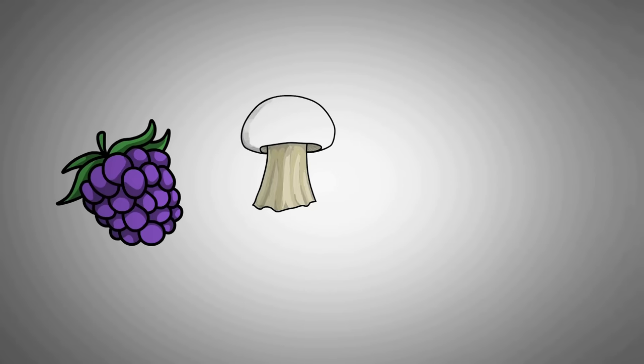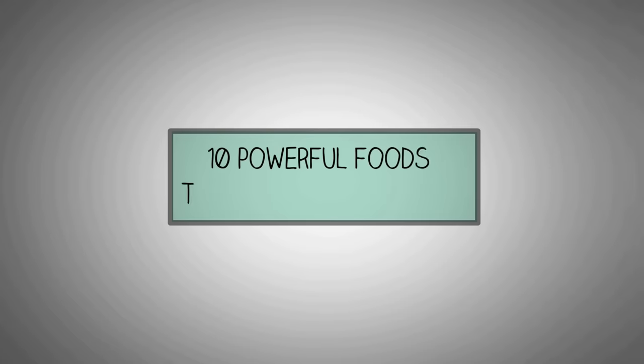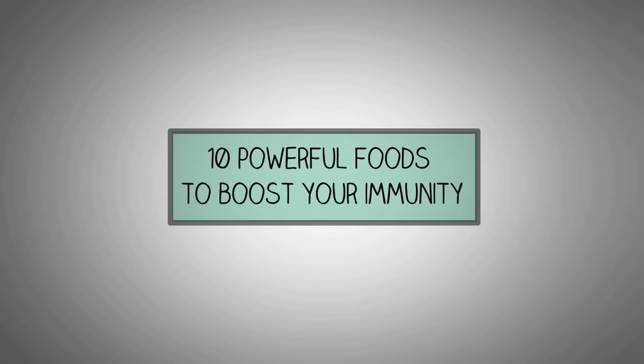Hello and welcome to Medsimplify. Eating certain foods can help keep your immune system strong. If you are looking for ways to prevent illness like flu and other viral and bacterial infections, focus on what you eat. Plan your meals to include these 10 powerful foods to boost your immunity and fight infections.